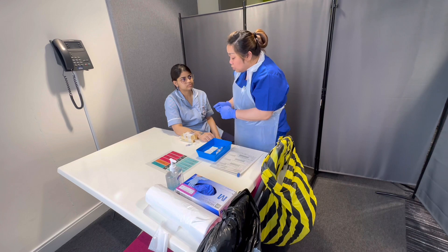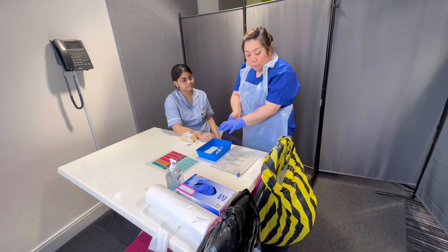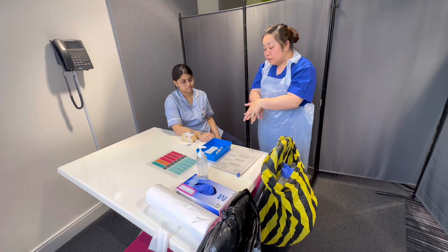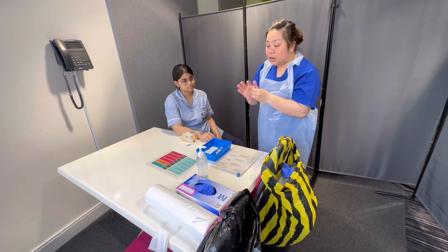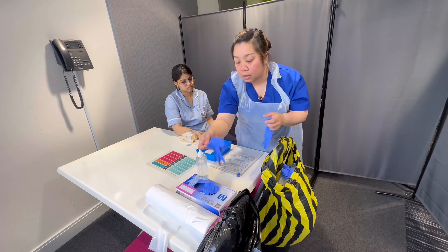Because I've touched your cannula site, I'm going to dispose of my gloves before proceeding to give you the flush. I'm going to remove these and do hand hygiene — palm to palm, back of the hands, fingers interlaced, fingers interlocked, thumbs, tips of the fingers — and allow it to dry for 20 to 30 seconds before putting on a new pair of gloves.